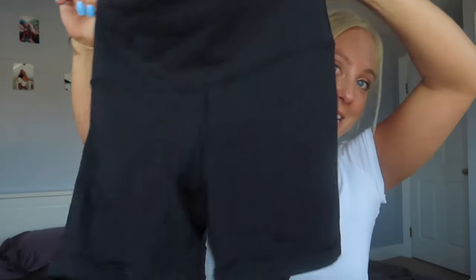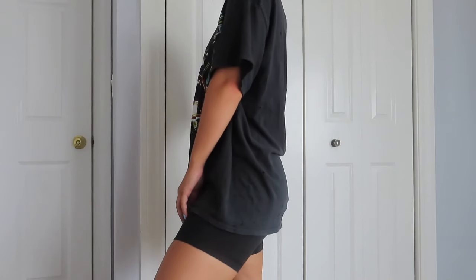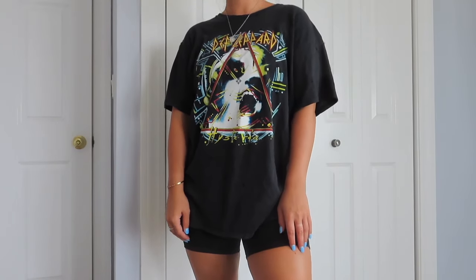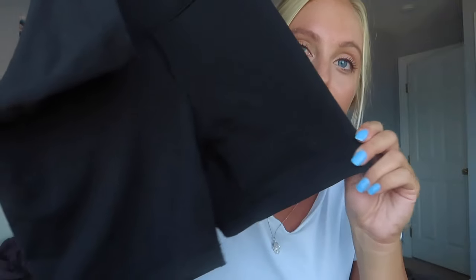I also have one more thing from Aritzia — these biker shorts. Like I said, I've been wearing biker shorts with oversized t-shirts. These are a size small, the TNA Atmosphere 5-inch. They're the most comfortable shorts and they go up really high, which I like. I also have the 7-inch ones but I'm shorter so they come down a little too long on my legs. The 5-inch ones fit perfectly and you can wear them with pretty much anything.